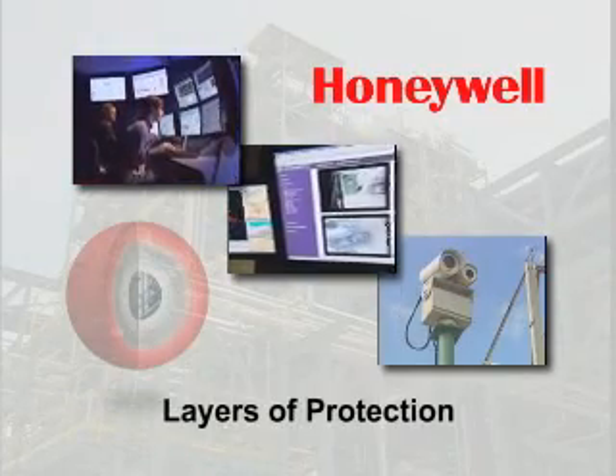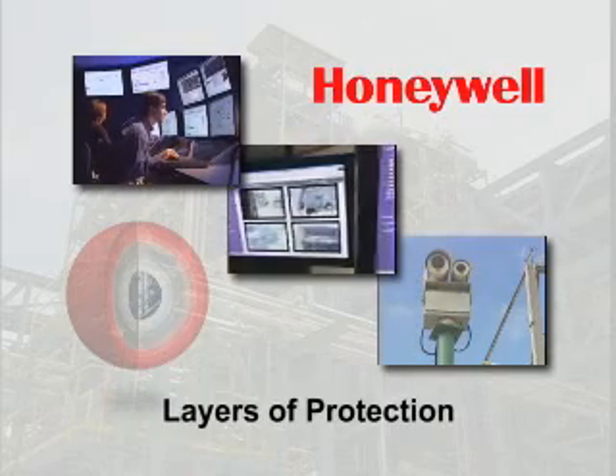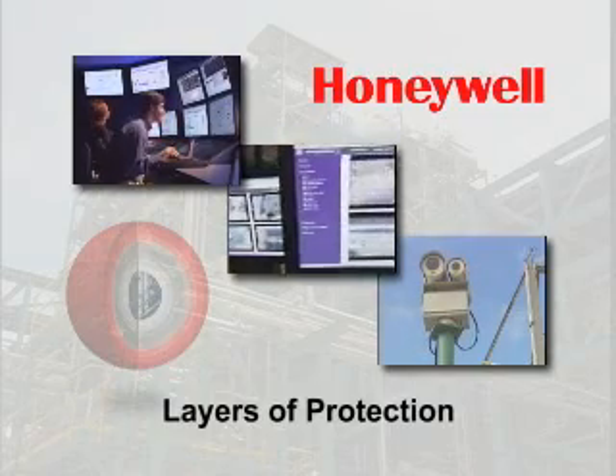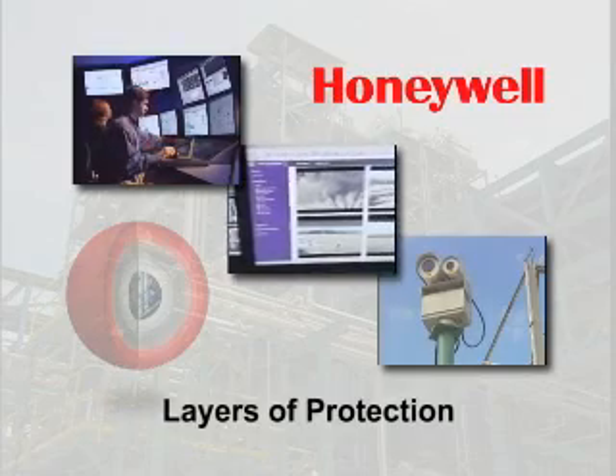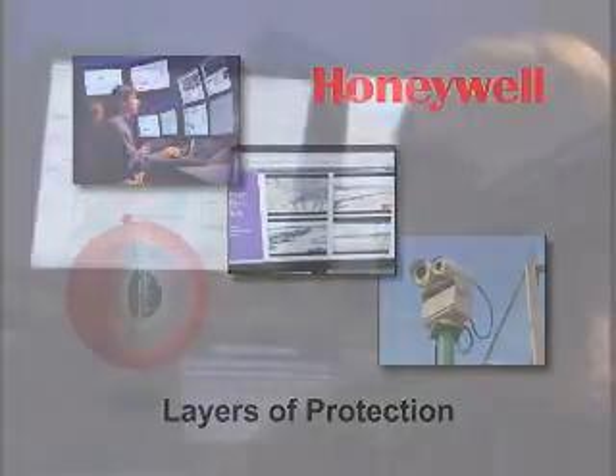Our safety and security solutions embrace a defense-in-depth philosophy. That philosophy applies multiple layers of safety and security, ranging from cyber and physical security to emergency shutdown systems and response tools. Honeywell is the only supplier that can deliver a total safety solution. The control room is the heart of any industrial operation.